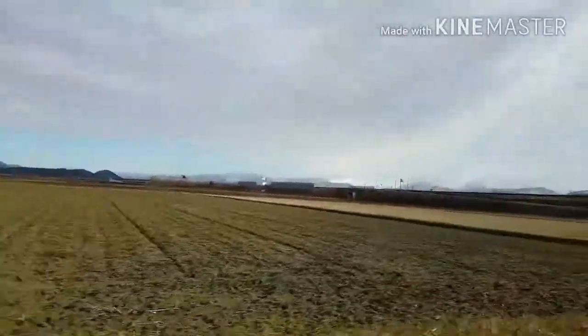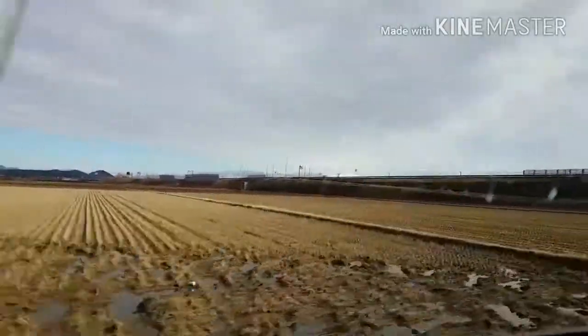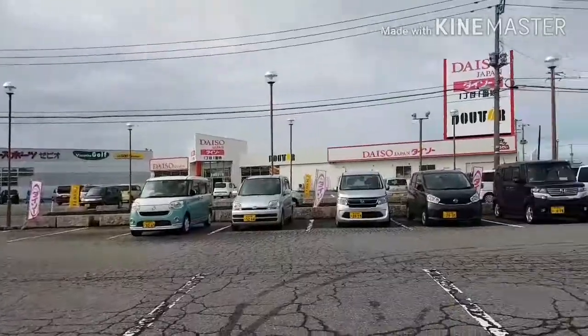Breakfast was at a restaurant which is like a buffet kind of thing. After that we checked out the hotel and drove to the main city of Nikata.